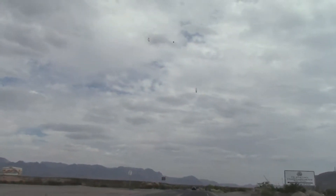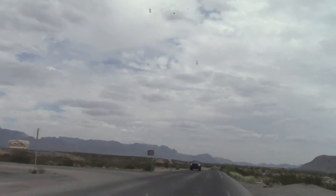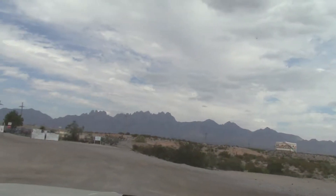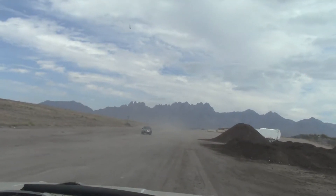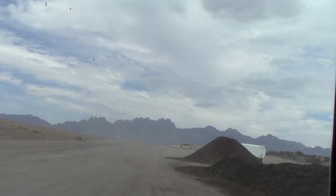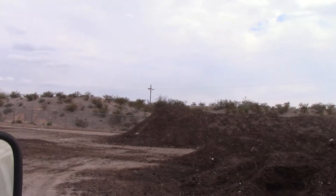We finally made it to the Yard Waste Facility. We haven't had rain for a while and the road was dusty. To the right are compost piles that are free to the citizens — just come in, scoop it up and haul it away.